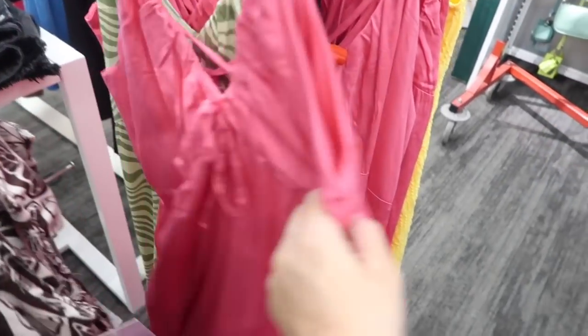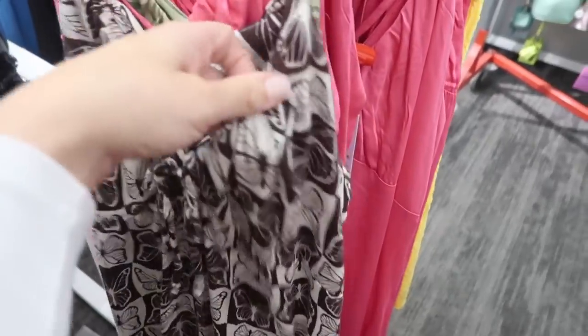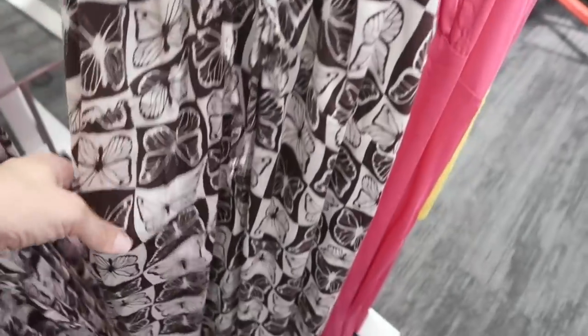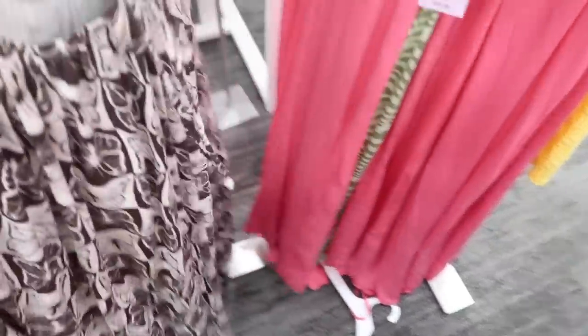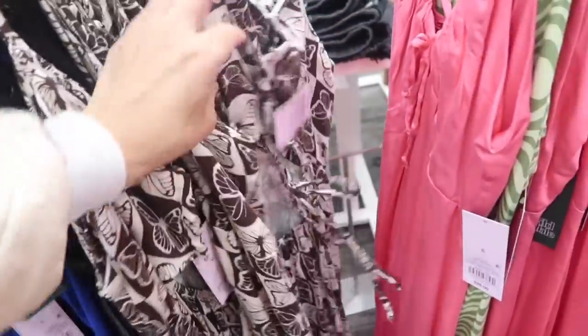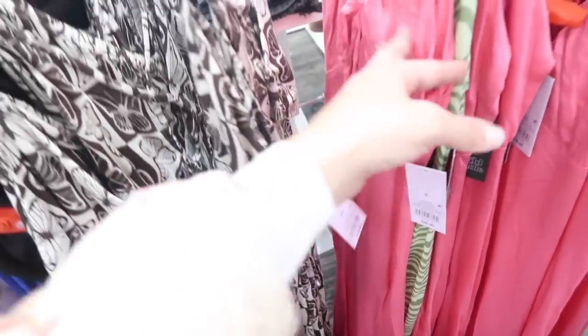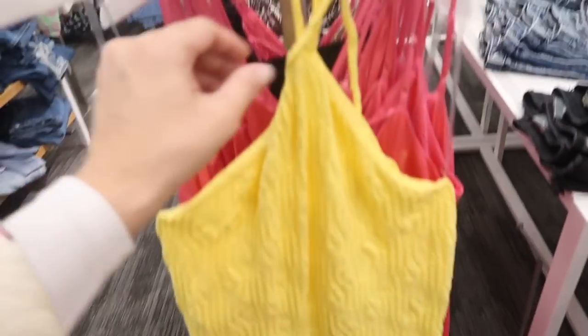We saw this in pink and green last week, but now seeing a new print and color — this brown butterfly. It has a little V-neck with the tie detail, flowy fit to the bottom, comes a little longer in the back, and has this back detail where it laces up and is a little open with the elastic. These are $28.